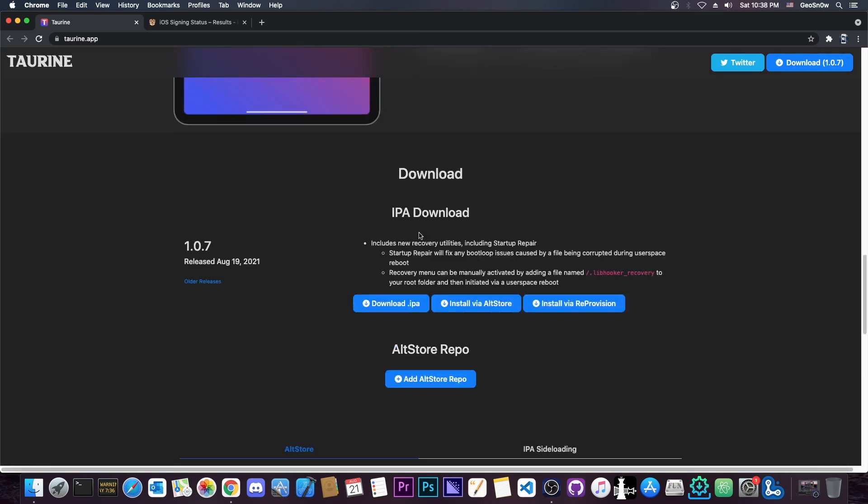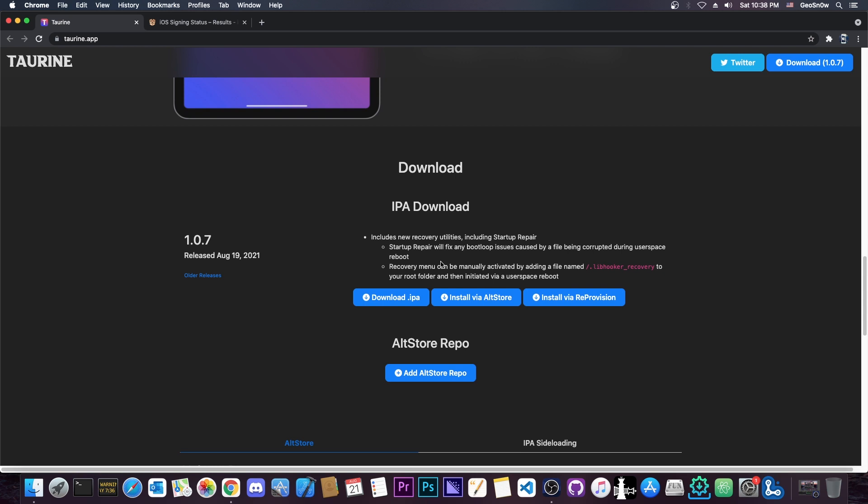What Taurine introduces is a safety feature called recovery menu or startup repair. It includes new recovery utilities — startup repair will fix any bootloop issue caused by a file being corrupted during a user space reboot. The recovery menu can be manually activated by adding a file named .libhooker_recovery to your root folder and then initiated via a user space reboot.